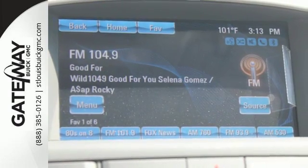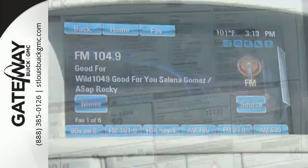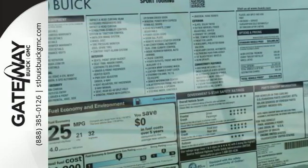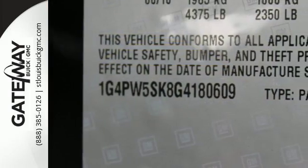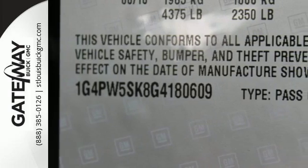The cabin is made of premium materials that feature ample storage and soothing ambient lighting, and you'll stay connected with OnStar with 4G LTE and built-in Wi-Fi hotspot whenever you need it. The ride is always serene with Buick's quiet tuning, which blocks out extreme road and traffic noise.